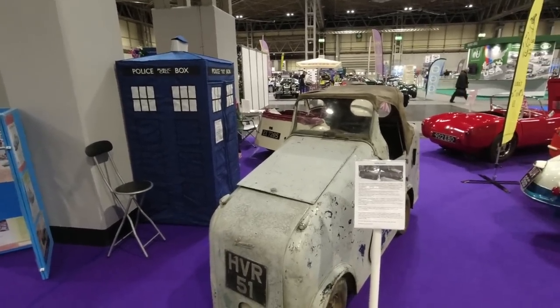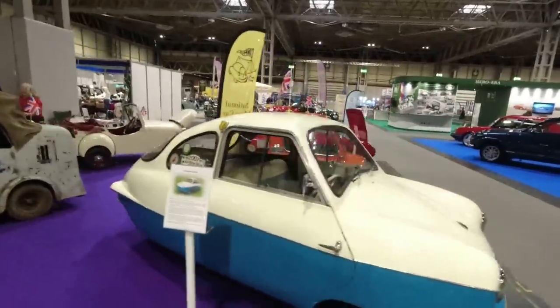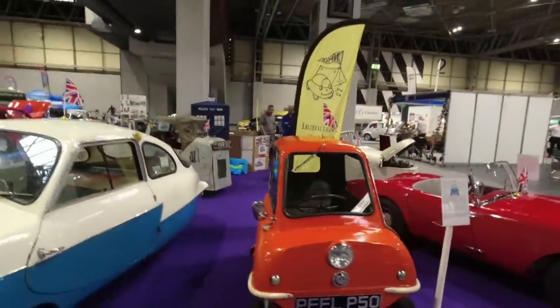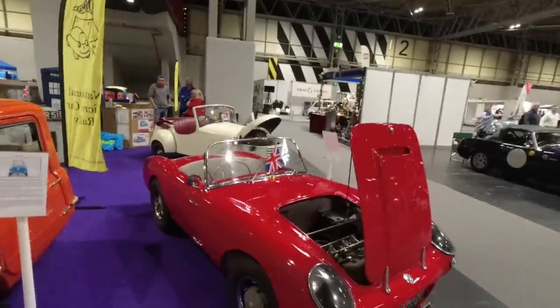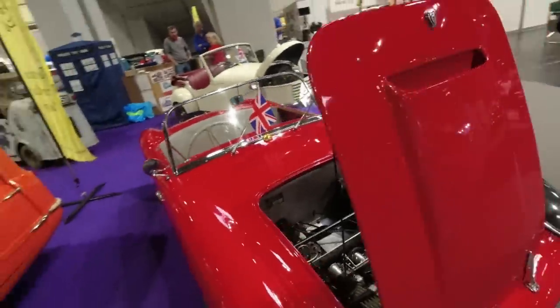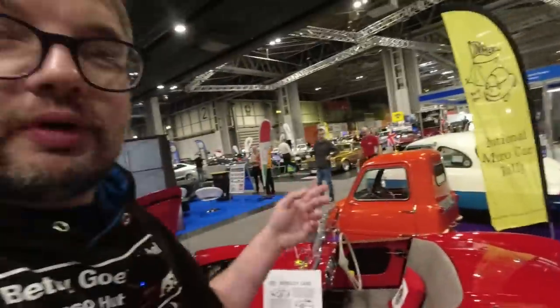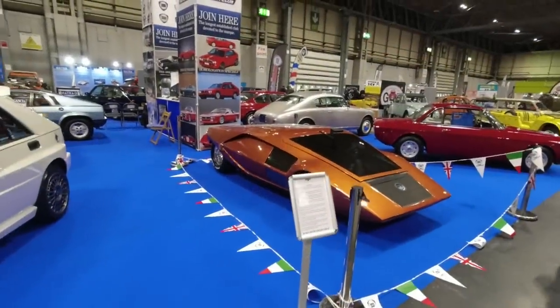I've also got a Nobel here — sold as a Fuldemobile in some countries. Peel P50 — of course it is — for sale apparently. I was chatting to the chap who runs Peel Engineering just yesterday, Gary Hillman. And a Berkley with a triple-cylinder engine — yes please! And a Bond Minicar. Gary who owns Peel Engineering — Late Brake Show visited his house and it was amazing, do recommend you check it out.